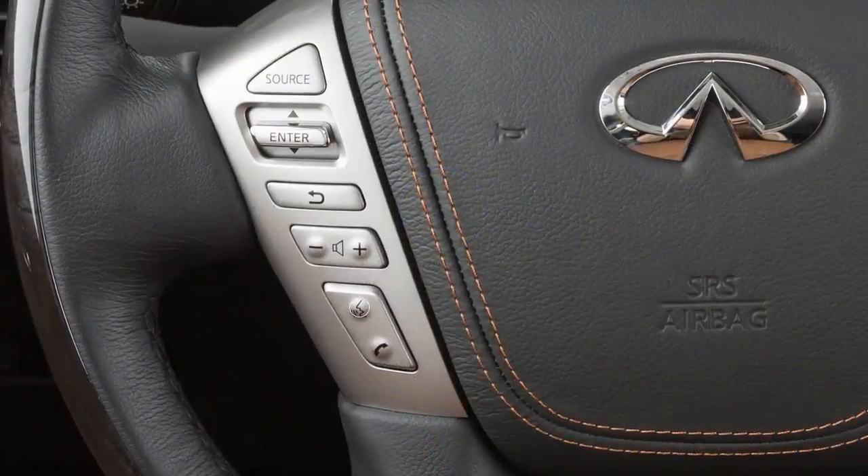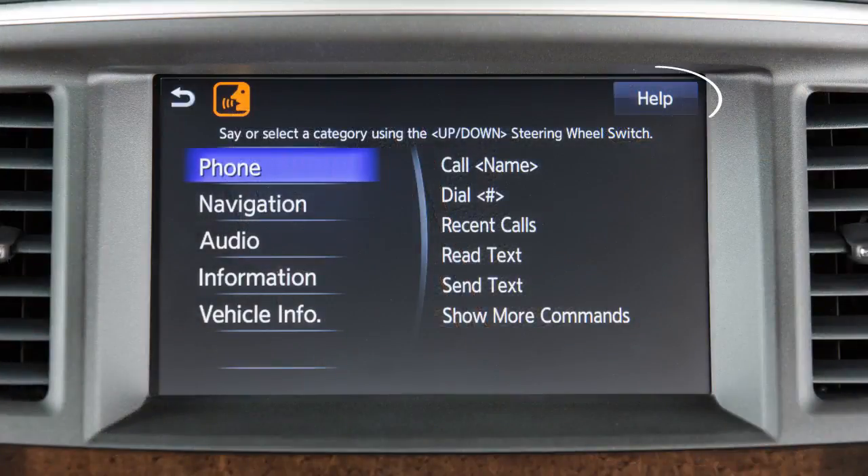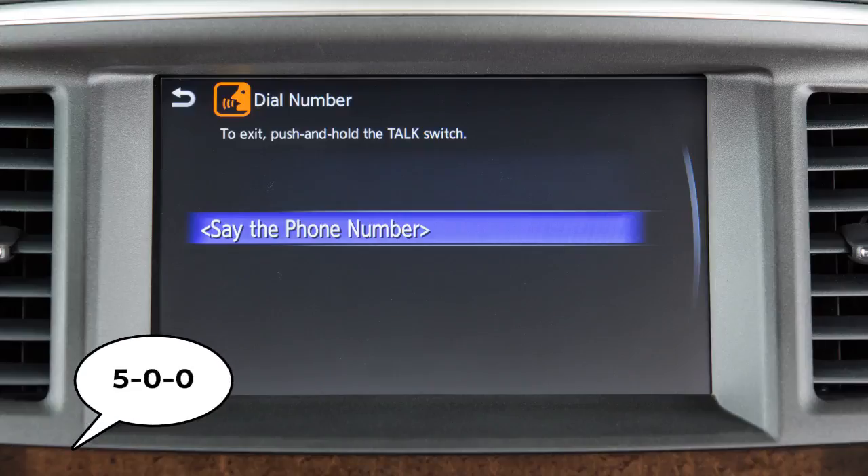You can press the talk button to skip prompts at any time. Touch the help key at any time to view a list of available commands. Use single digits when speaking phone numbers — for example, 500 should be spoken as five zero zero.